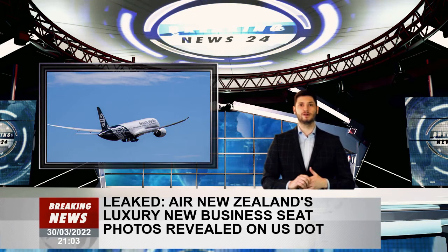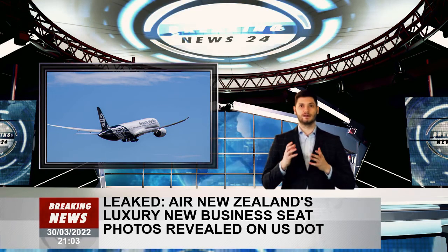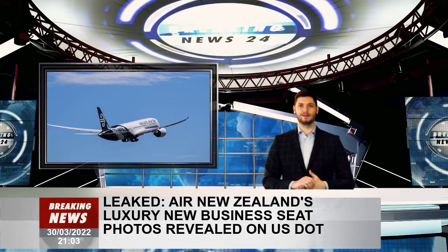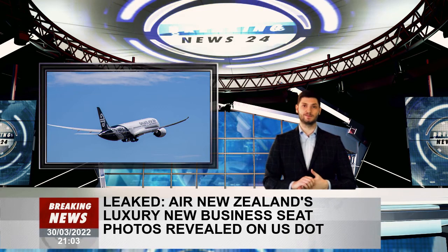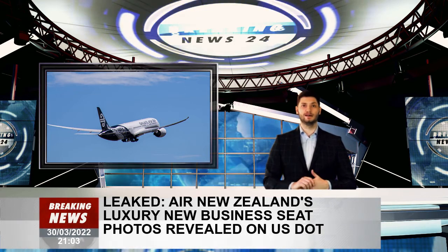However, the 1-2-1 configuration and privacy screens mean that they are likely to be a more deluxe option, with fewer seats per flight. With what appears to be only four business premier luxe seats in the front row, these options are likely to appeal to high-rolling business travellers or the high-value tourists that New Zealand is hoping to court with a return to international travel.